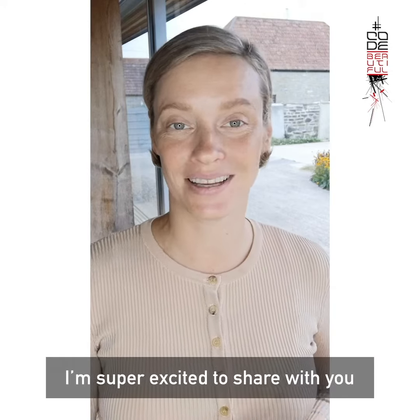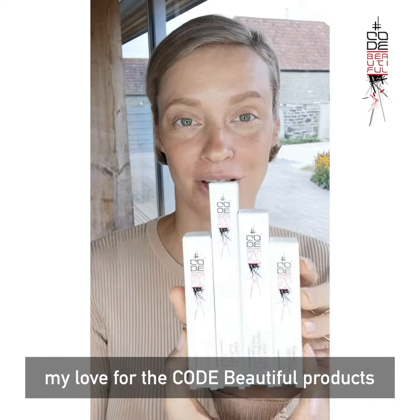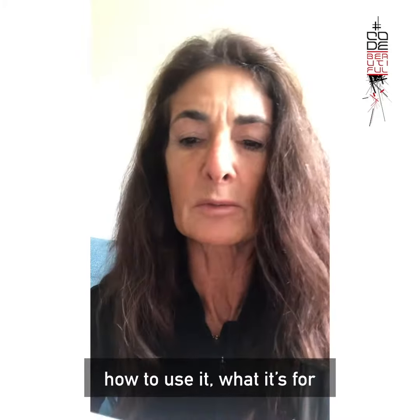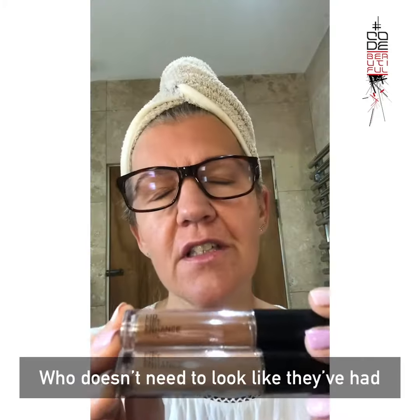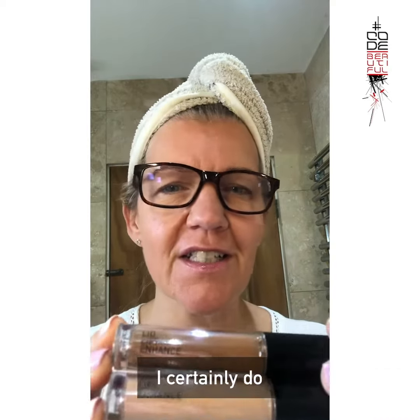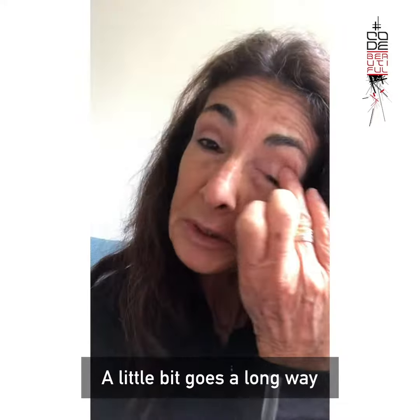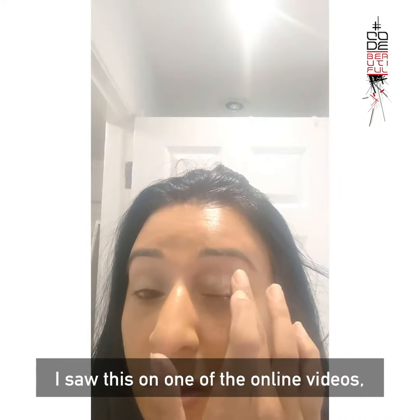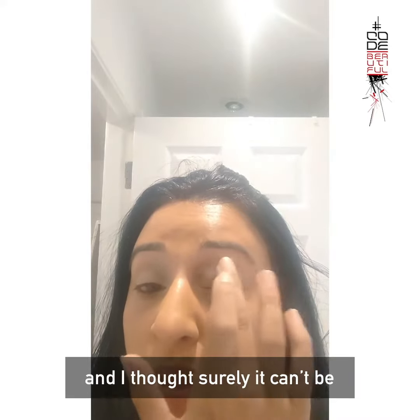Hi there, I'm super excited to share with you my love for the Code Beautiful products. Everything is marked on the packaging — how to use it, what it's for. Who doesn't need to look like they've had an extra few hours in bed? I certainly do. A little bit goes a long way. I saw this on one of the online videos and I thought, surely it can't be that easy to apply.